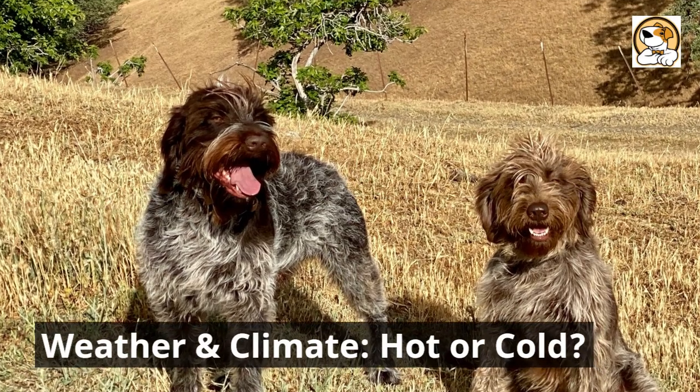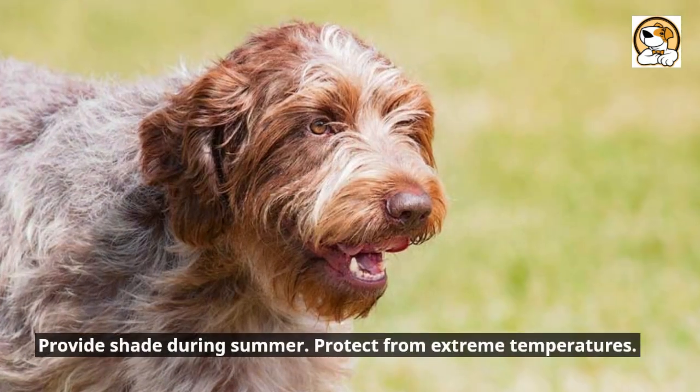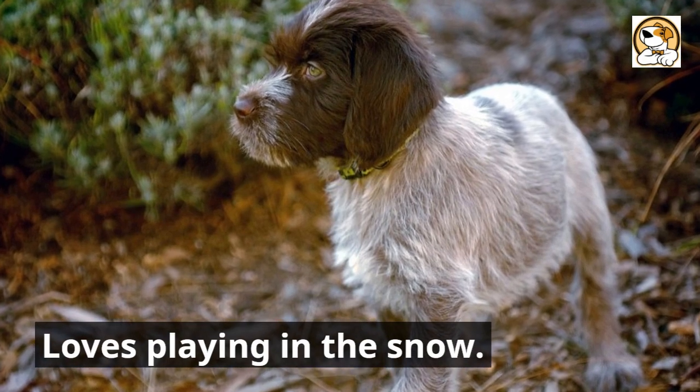Weather and climate — hot or cold: loves cold climates and can tolerate mild heat. Provide shade during summer and protect from extreme temperatures. Loves playing in the snow.